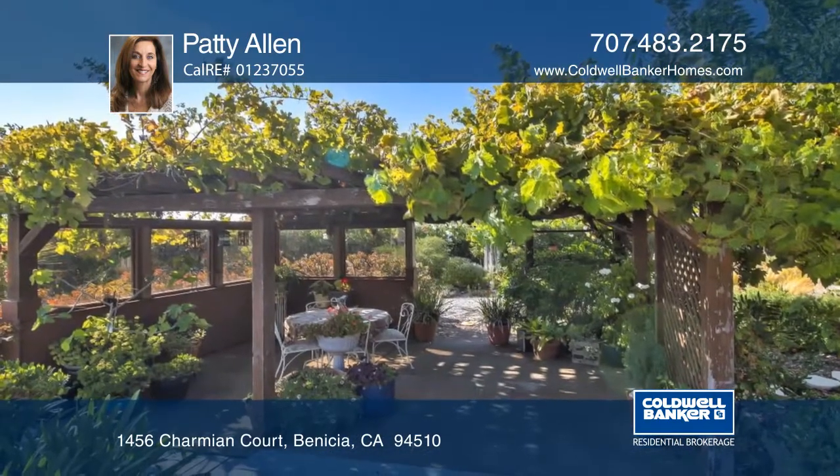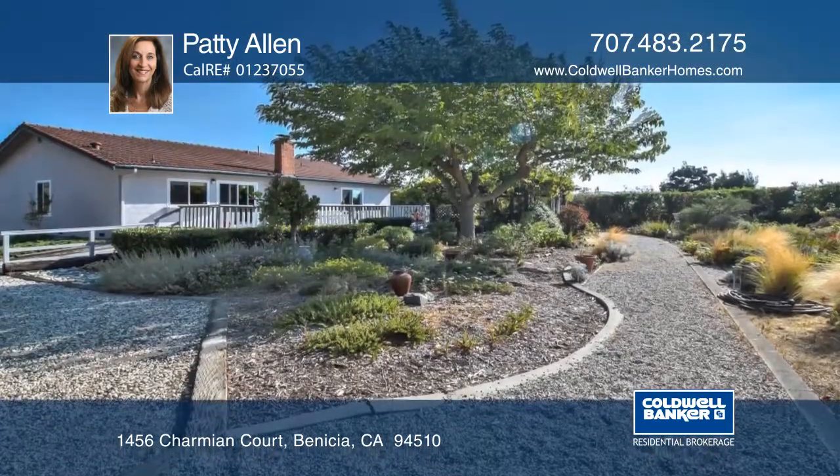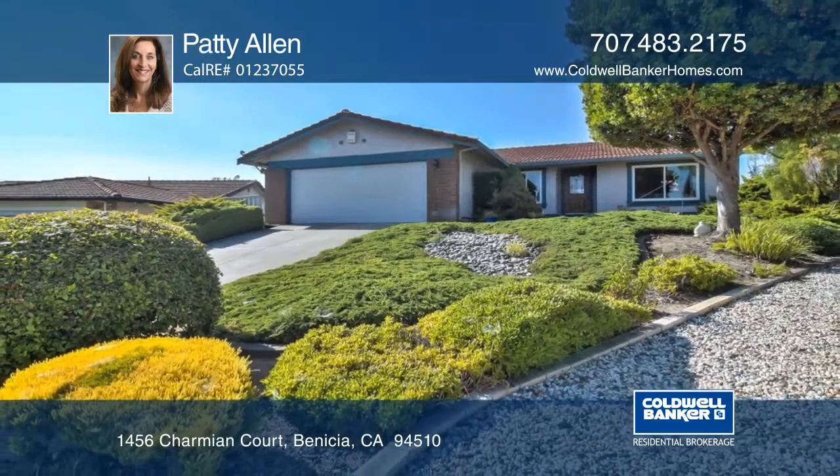The amazing lot features a park-like backyard and a large deck off of the family room, and water views from the living room and front porch. Learn more with a call to Patti Allen.